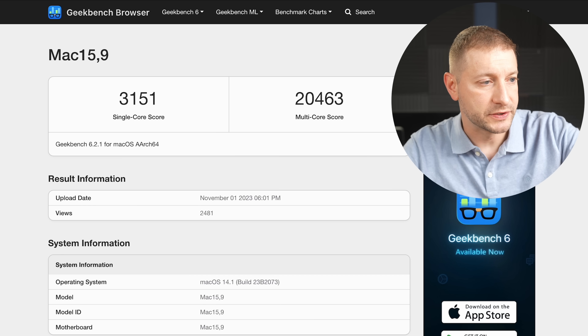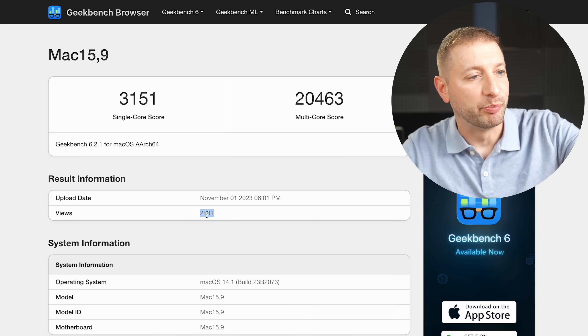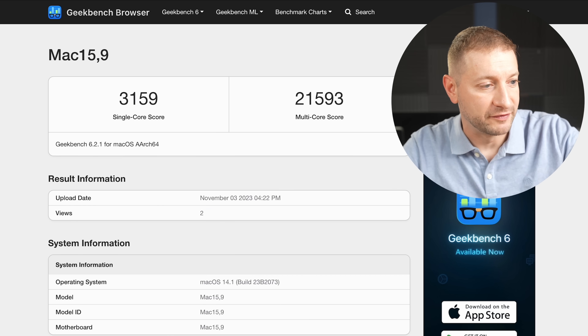One score was publicized and got more views, but it's actually lower than the one I found — click the link and give them some views. When you compare charts it doesn't look like a huge bump, but the Geekbench scores are showing quite a bit of improvement. I can't wait to test these on compilation benchmarks. I ordered three machines coming next week: the M3, the M3 Pro, and the M3 Max.